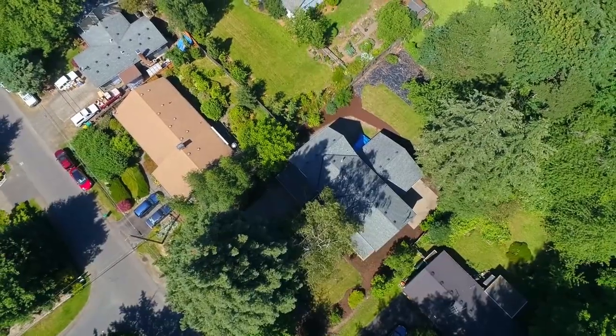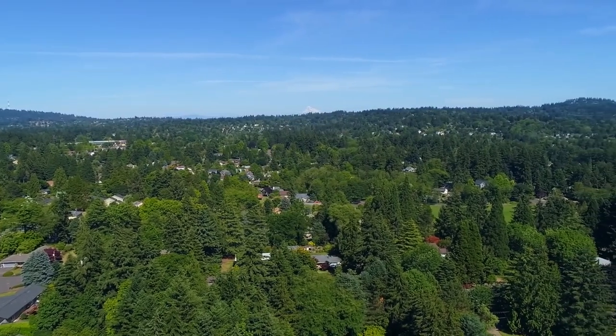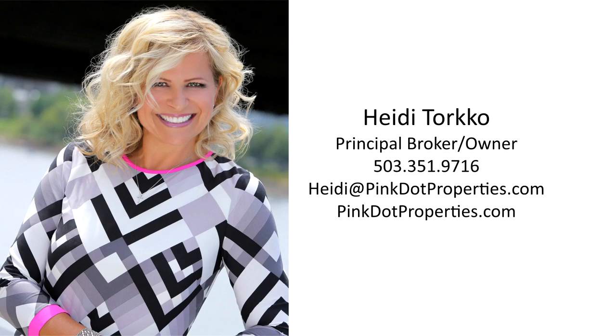A captivating home in a fantastic neighborhood — it's ready for you to call home. For more information or to schedule your personal tour, please contact Heidi Torco with Pink Dot Properties at 503-351-9716.